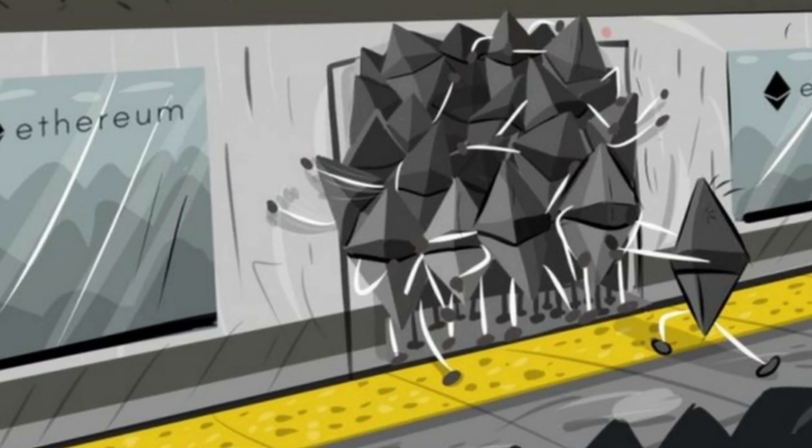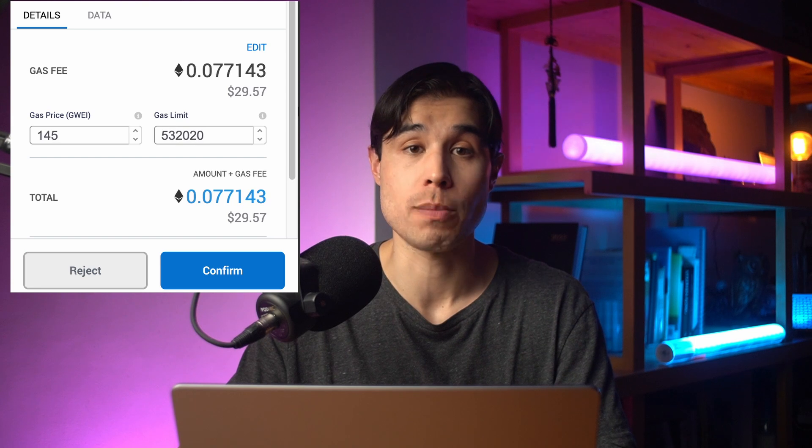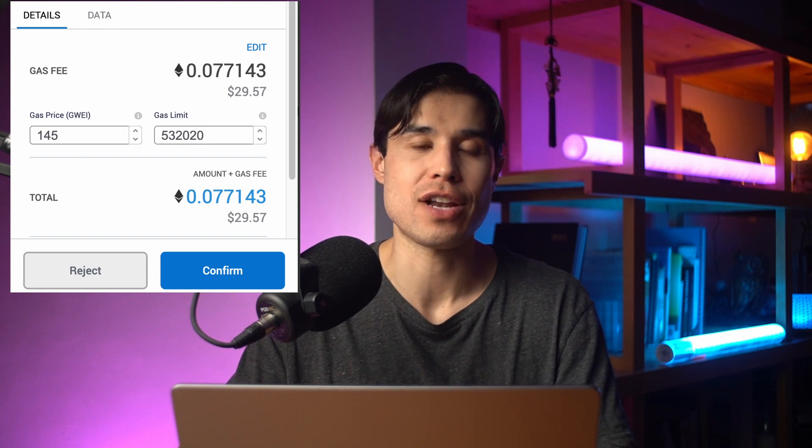Ethereum gas fees fluctuate depending upon the demand on the Ethereum network, and in the last year or so these fees have become outrageously high. In April 2022, the average price for a swap transaction was between seven and forty-three dollars, spiking up to around a mind-boggling $450 at times in early May, making the network completely untenable for the average investor.